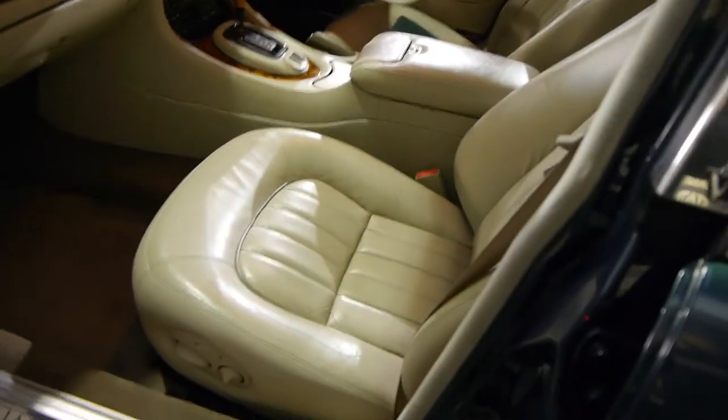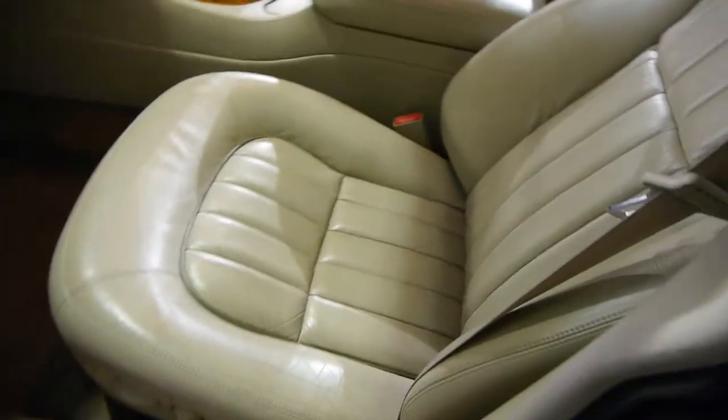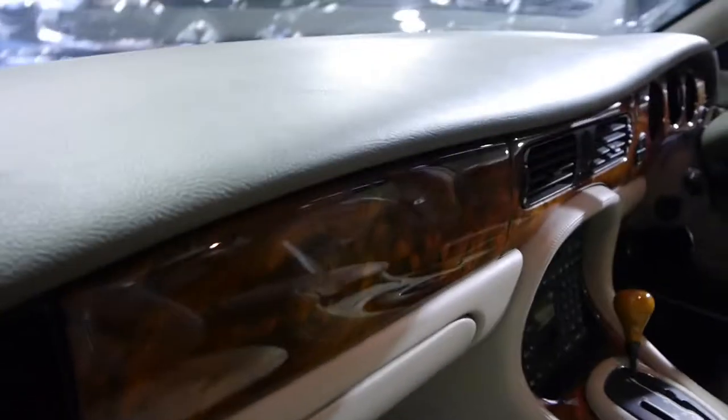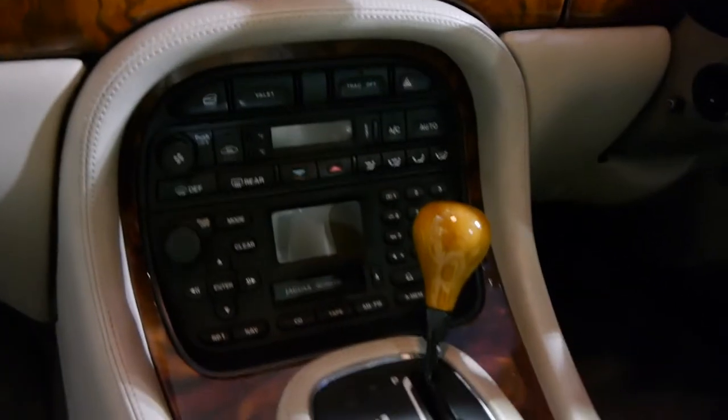We sold one with 300,000 kilometres recently for 10 grand. So one with 118,000 Ks — here you can see that leather looking absolutely beautiful and have a look at the wood grain. Apparently this car was owned by a plastic surgeon. We also got a car that he owned, which was a lovely XK8 two-door coupe that you might see on our site as well.